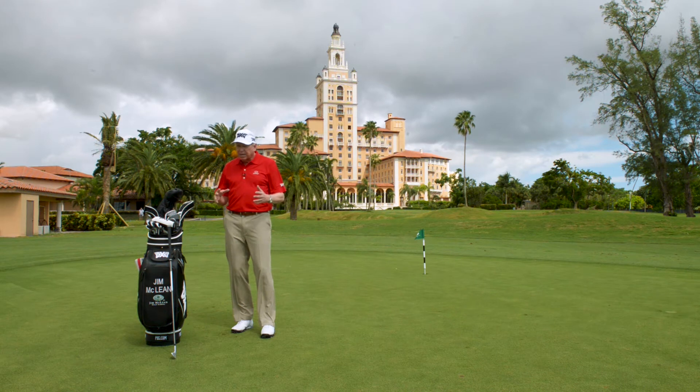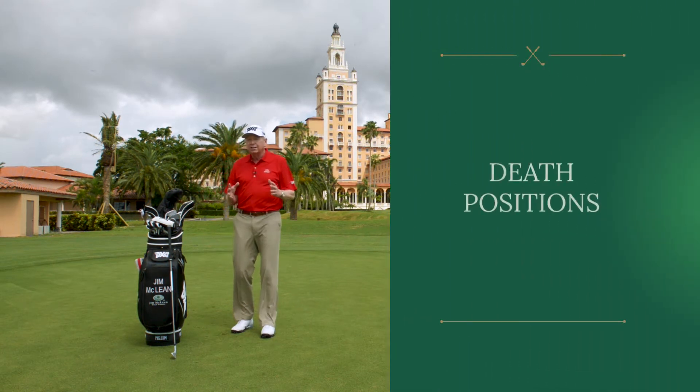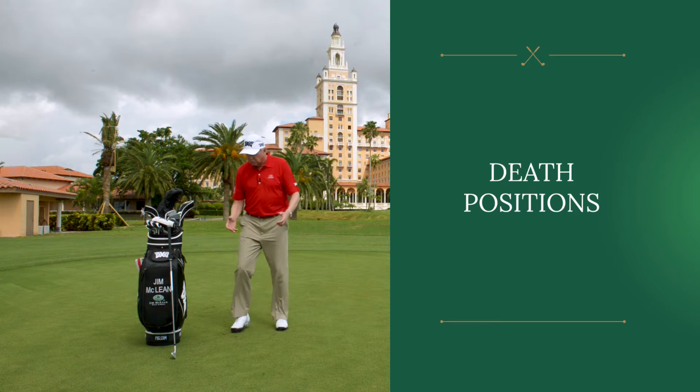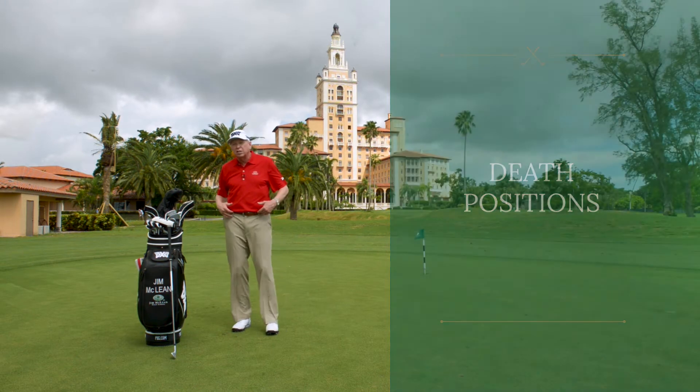Now, if you have a bad move in golf, we call those death positions or death movements. So if you're in your golf swing and you start with your shoulders or your arms out of sequence, then we're going to work on that particular problem. We're not going to let you leave the lesson tee with a death move. It's a little dramatic, but I've found it works really well.